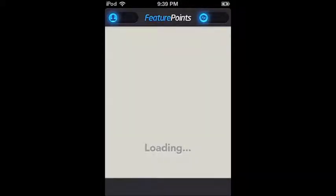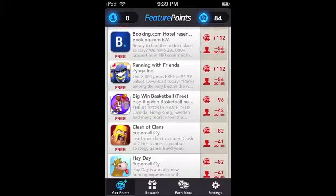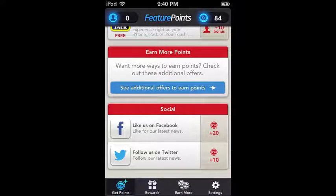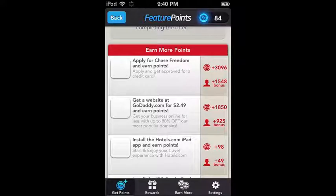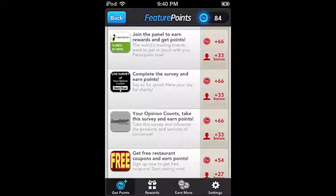Going back into the original app, all those apps listed are ones you can download for free. You can also hit 'See Additional Offers' to earn even more points — things like buying something, registering, or filling out a survey give you a lot of points. Definitely something to look into if you want to spend a little bit of money and get stuff in return.